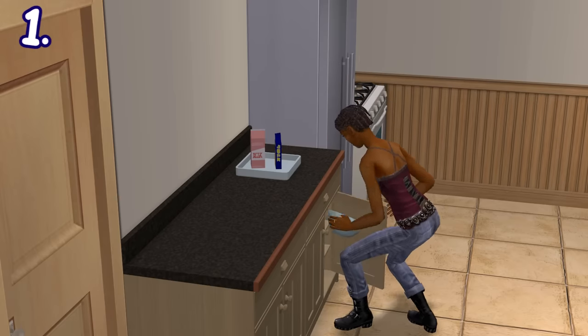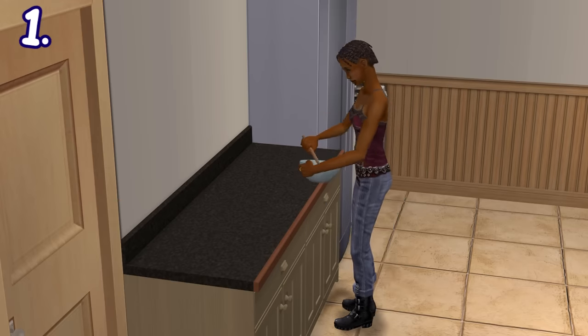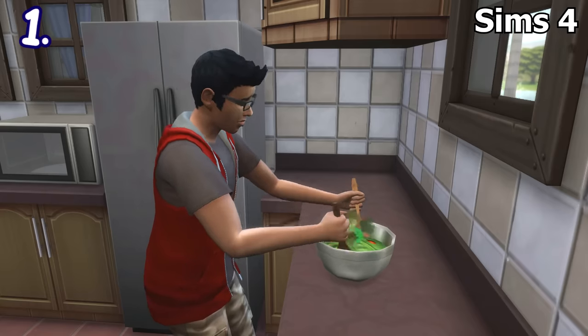If your sims are preparing food, they would open kitchen counters to take utensils like knives, bowls, pans, etc. This is highly different from The Sims 3 and 4, where the cutleries and other cooking utensils would come out of thin air.